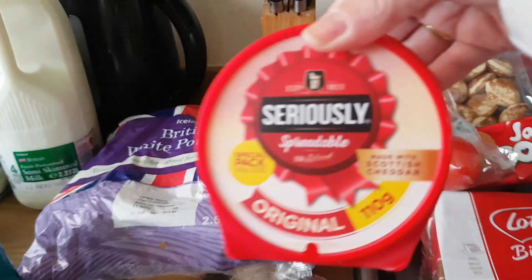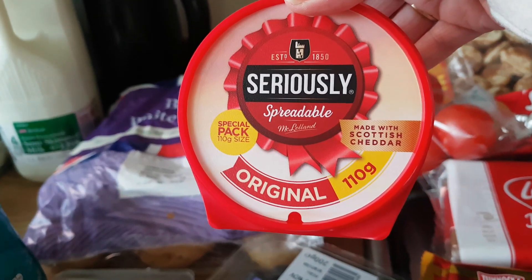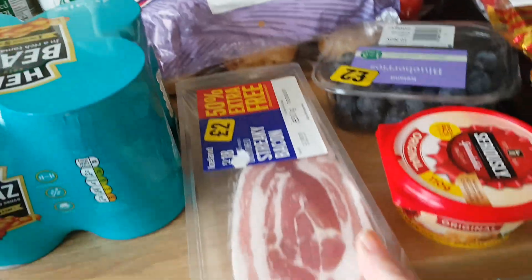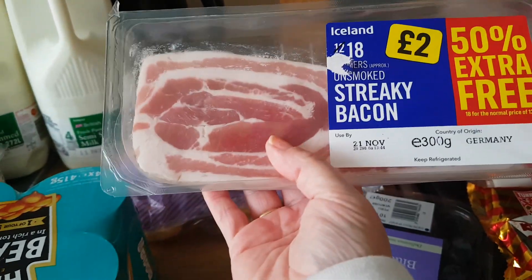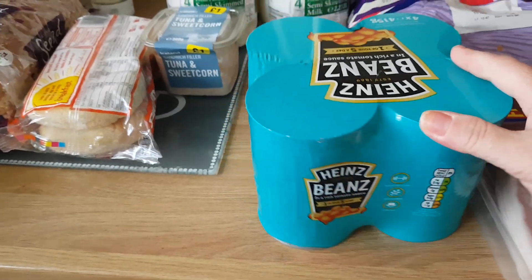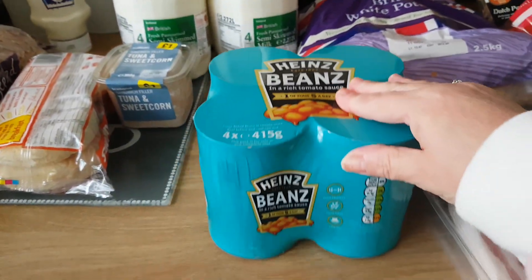Some seriously spreadable cheese — that's nice, it's nice on toast. Normal bacon, streaky bacon at the back. Milk. Some beans again — these are really good, they're only £2.50, they're great.